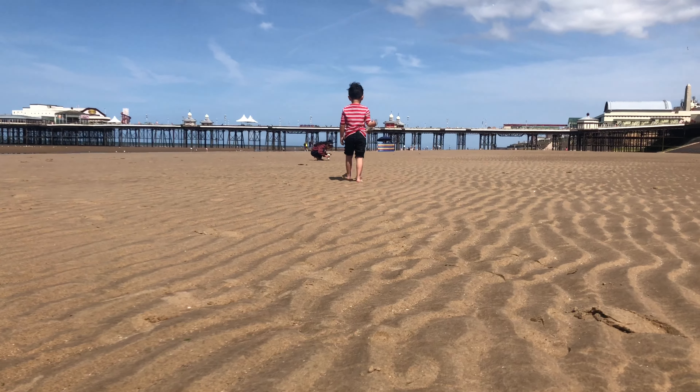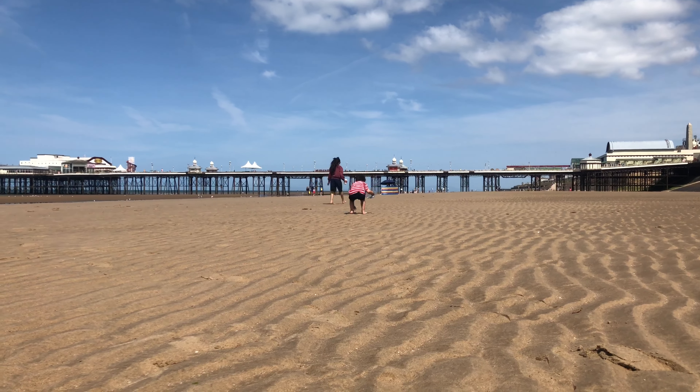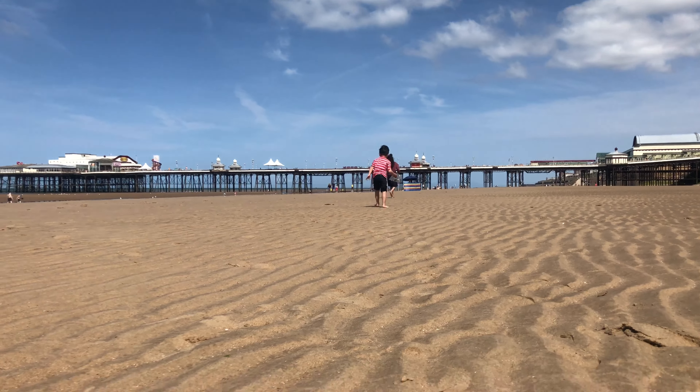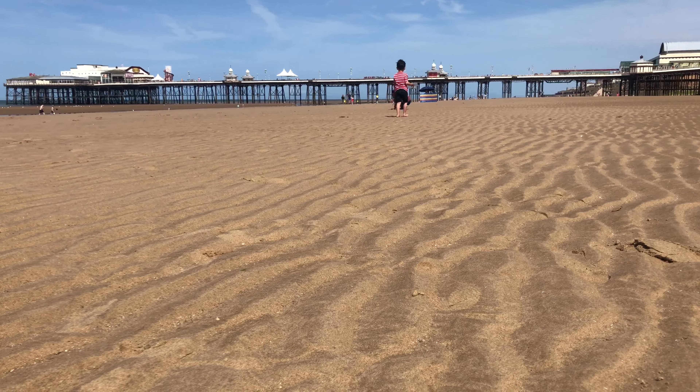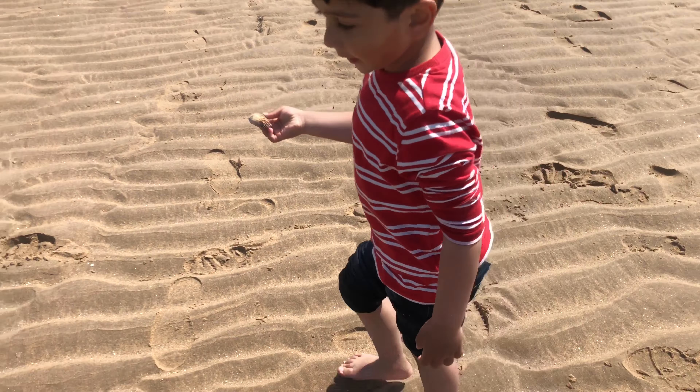Here we're collecting shells and trying to go under the North Pier. That's the biggest one I've ever seen. I'm going to tell Fatima.